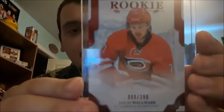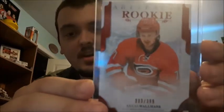Alec Tuck, Marquee rookie. I have a numbered card for Lucas Wallmark — a numbered rookie card for Artifacts.